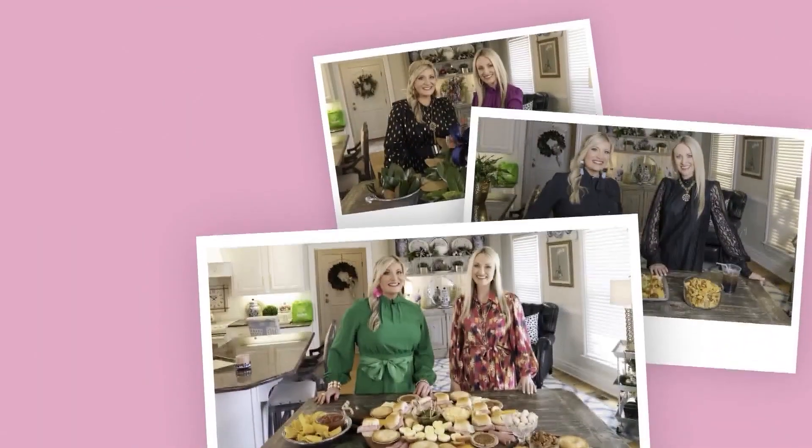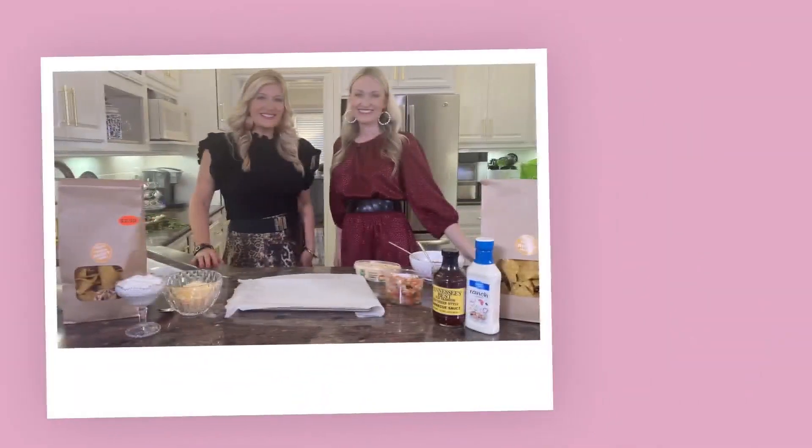Hey y'all, I'm Erin Barnett. And I'm Kelly Smith. Here in the South, the table is a symbol of family and friendship — a place to gather with the ones we love. And there's always a place for you right here at the Southern Table. Presented by Engels.